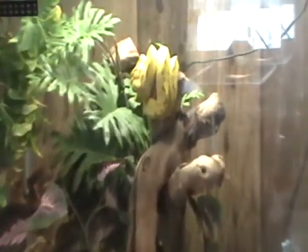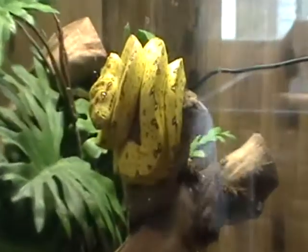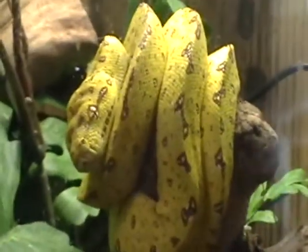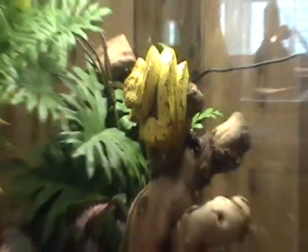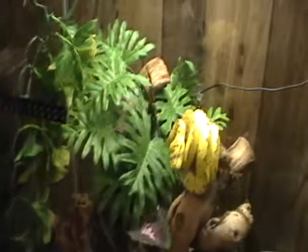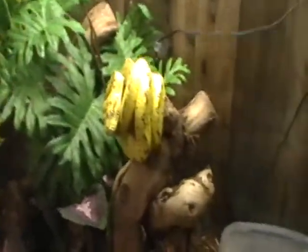They're an arboreal species that requires high humidity and about tropical conditions on the temperature. They're arboreal, so in the wild they eat mainly arboreal mammals and small birds. But in captivity, you feed them mice, which they feed periodically on those.